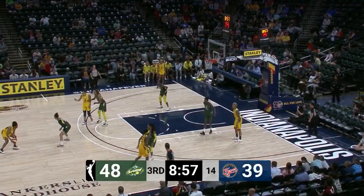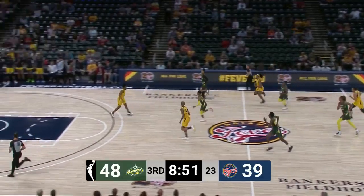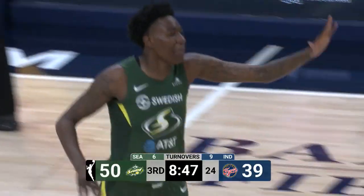But when the team you're playing takes more shots than you, it can nullify that percentage. And now Kelsey Mitchell turns it over — the Fever turned it over six times in the first half and have turned it over on their first three possessions.